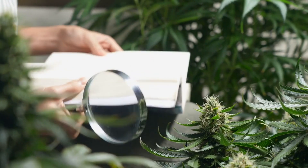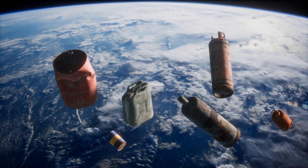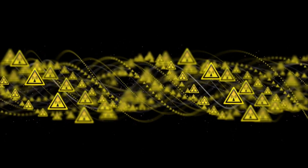What are electromagnetic fields? Electromagnetic fields are a combination of electric and magnetic fields that are present everywhere in our environment. They are produced by the movement of electrically charged particles, such as electrons. EMFs can be classified into two categories: ionizing and non-ionizing.